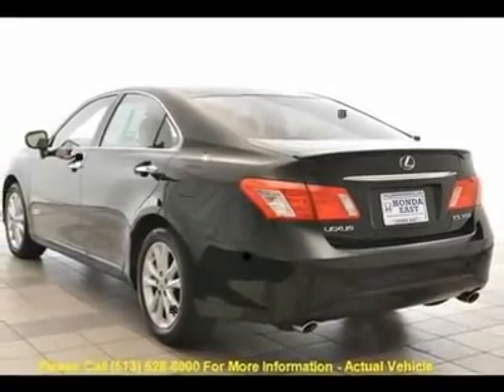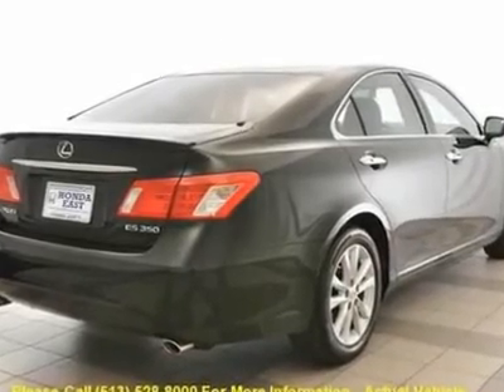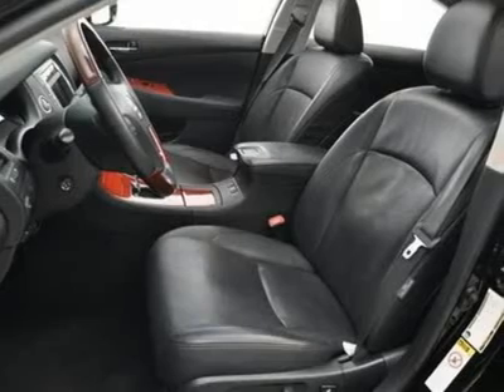Additional features include cruise control, driver vanity mirror, front dual-zone climate control, front fog lights, fully automatic headlights, garage door transmitter, HomeLink, heated door mirrors, and low tire pressure warning.